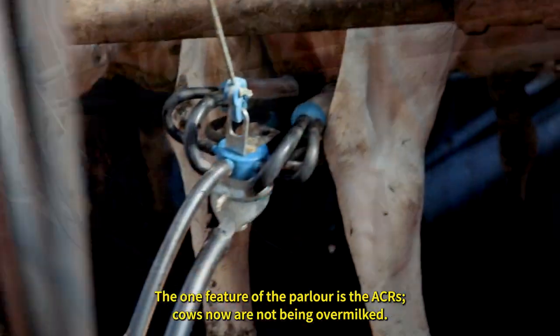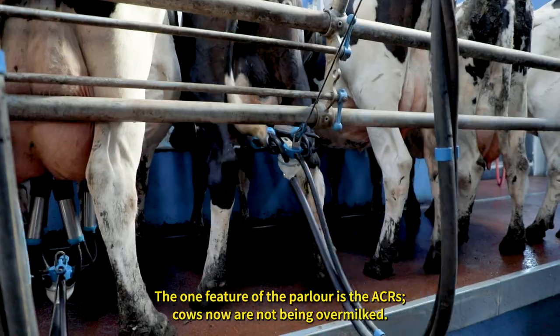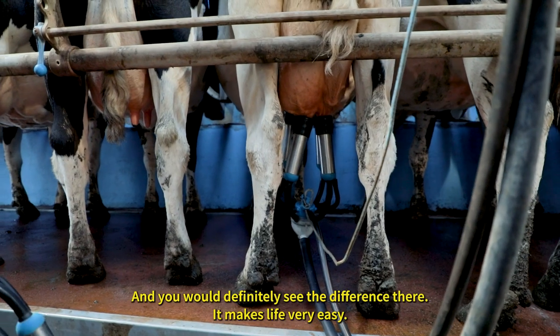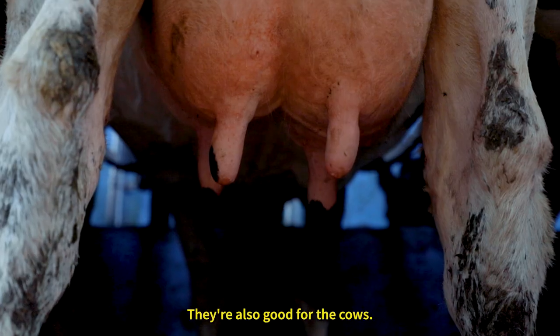One key feature of the parlor is the ACRs. Cows now are not being over-milked and you'd definitely see the difference there. They make life very easy and they're also good for the cows.